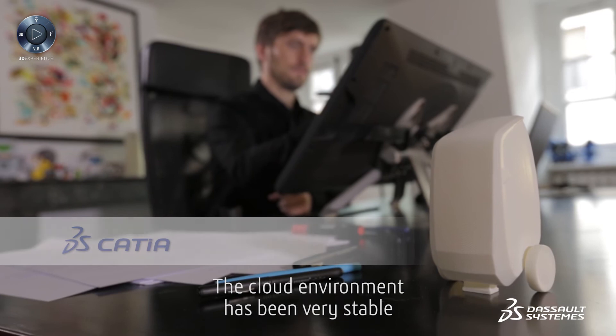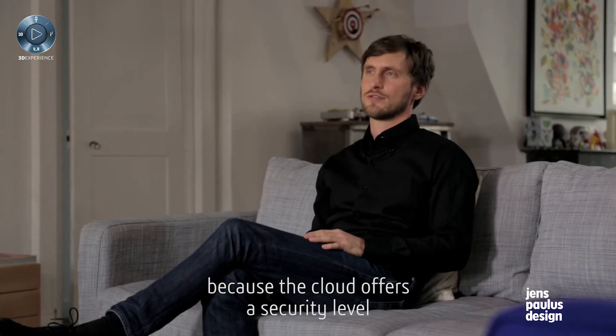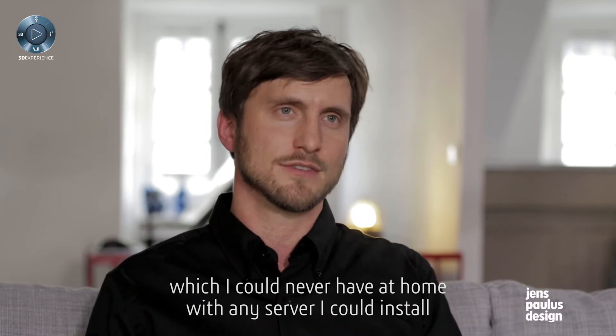The cloud environment has been very stable. I feel extremely relaxed because the cloud offers a security level which I could never have at home with any server I could install.